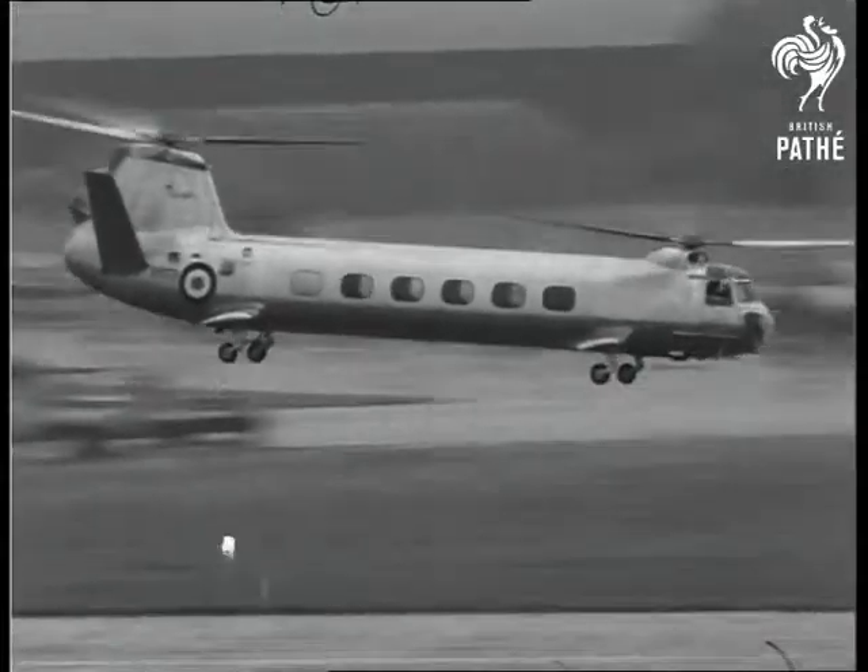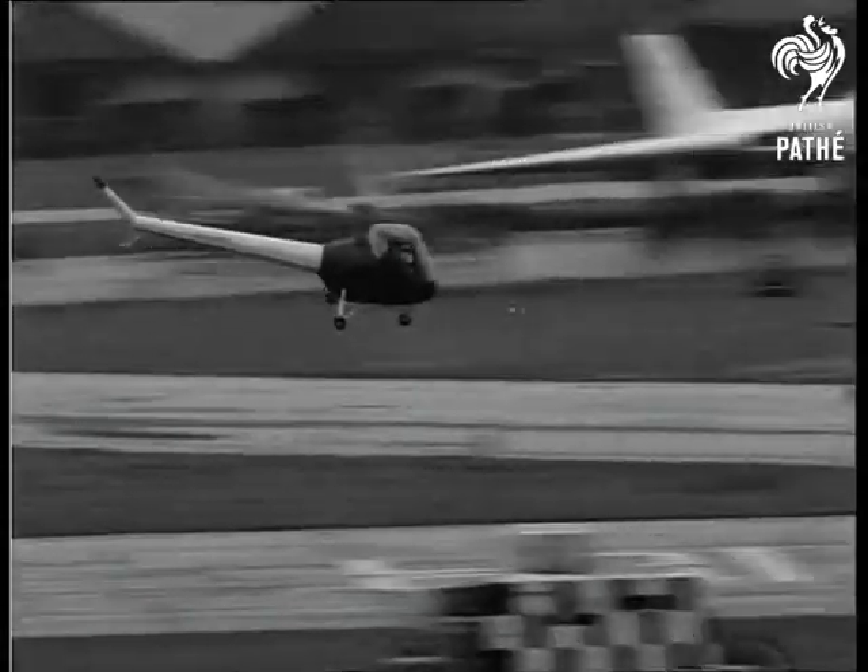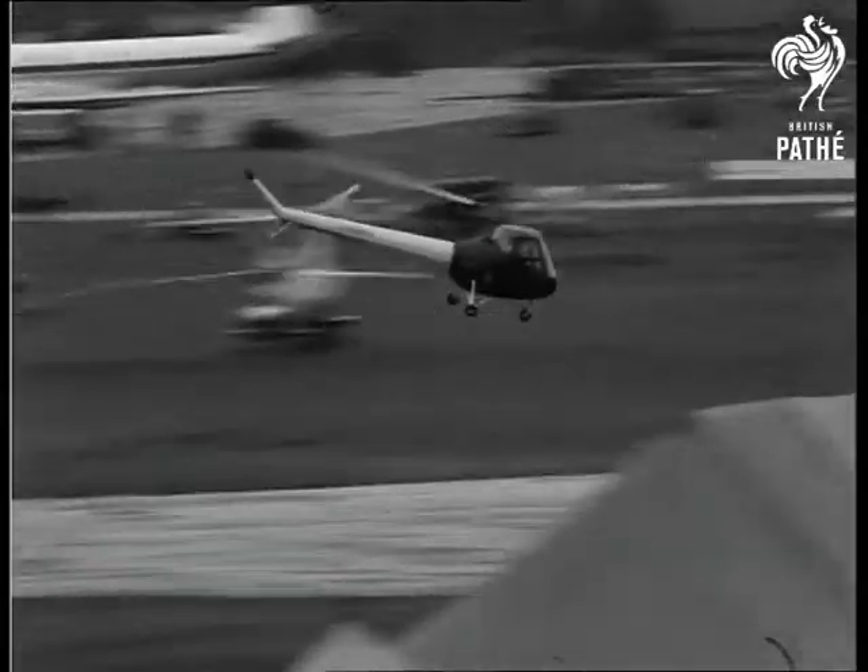Now for the helicopters. This is the Bristol 173 — about 100 are on order for the Air Force and the Navy. Now the tiny Skeeter, which has a normal endurance of about three hours. It's a two-seater.